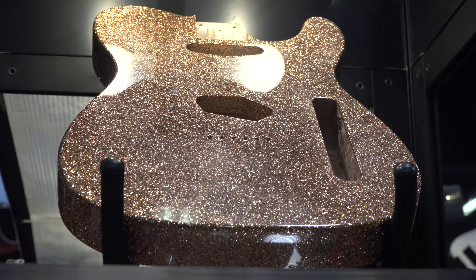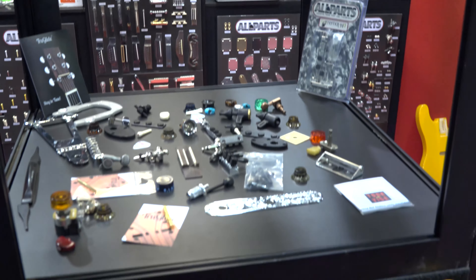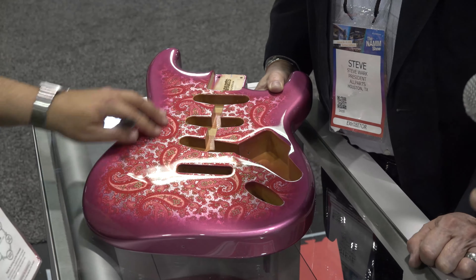We're also concentrating on all the parts for acoustic guitars, because acoustic guitars seem to be really popular right now. They don't have so many parts, but half the people that are starting to play guitar are girls. So we have different colored buttons, bridge pins, different colors, inlays.